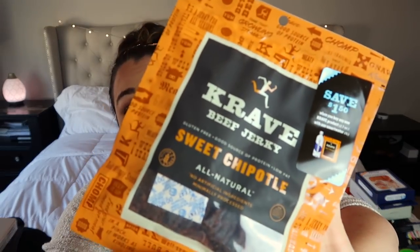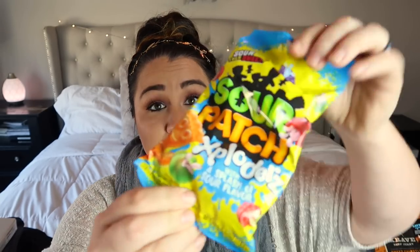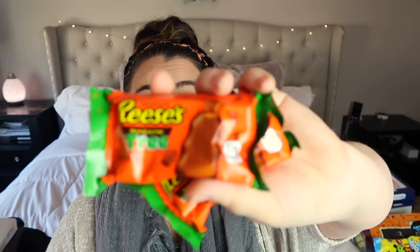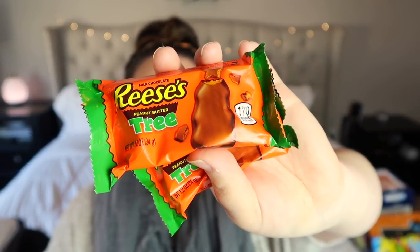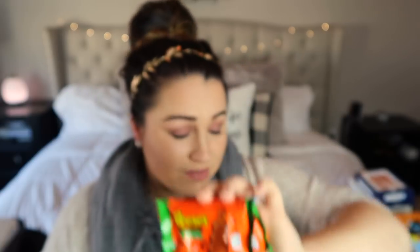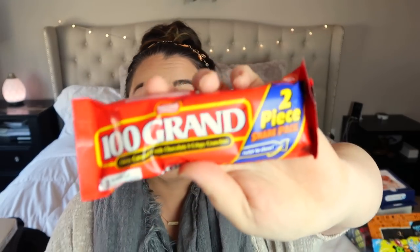For snacks, I got him Sweet Chipotle Crave beef jerky — he loves that stuff. I also found some Sour Patch Exploders with a sour liquid center in fruit shapes, which I've never seen before but think he'll enjoy. Then I grabbed two Reese's peanut butter trees — similar to the Halloween pumpkins he loves, less chocolate and more peanut butter. And finally, a Hundred Grand bar.